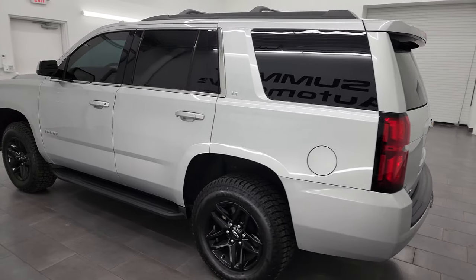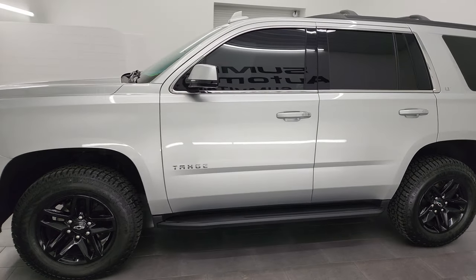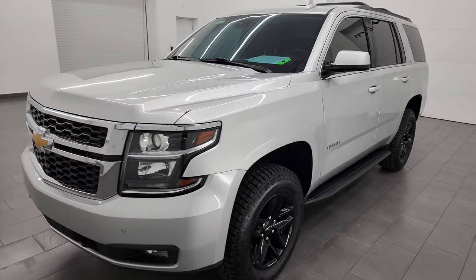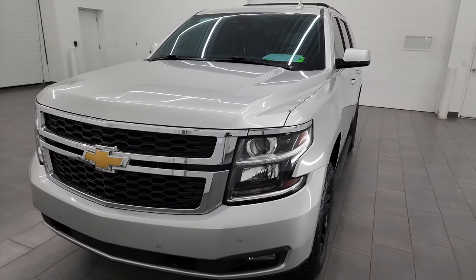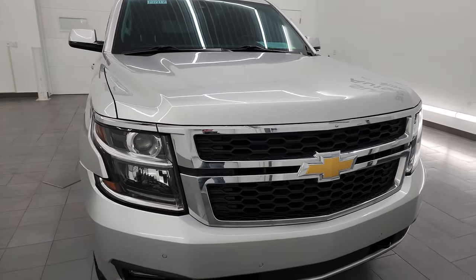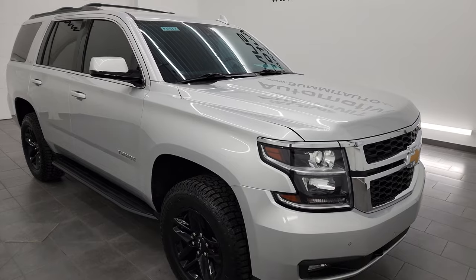This 2020 Chevrolet Tahoe has the 5.3 liter V8 gas engine. This vehicle has been fully safetied and inspected by our service shop, has a fresh oil and filter change. All the fluids have been checked and topped off. It has four brand new tires and this vehicle is 100% ready to go.